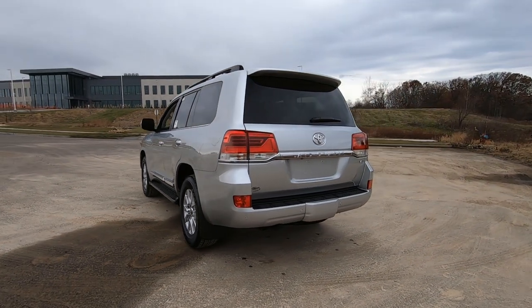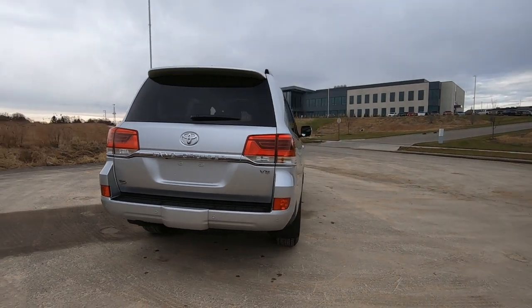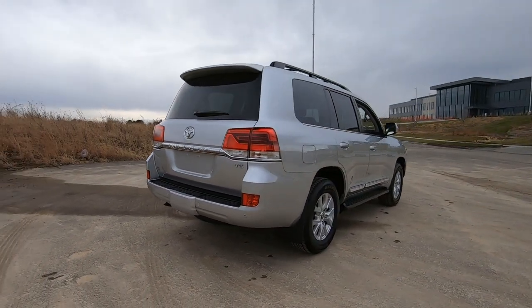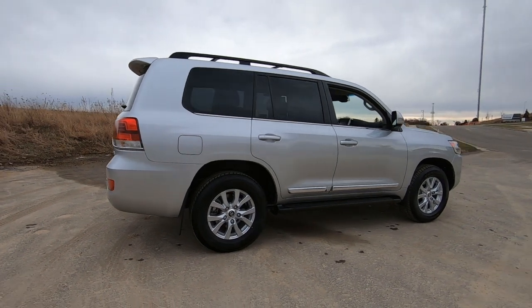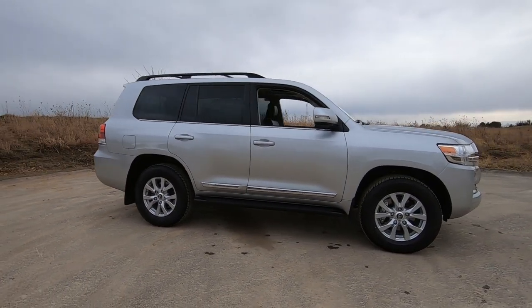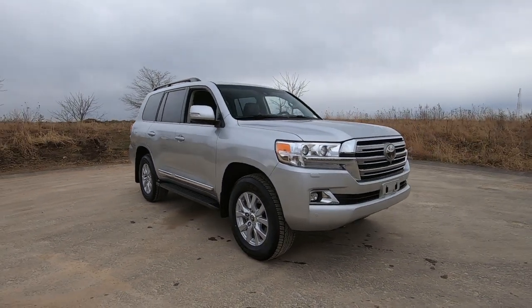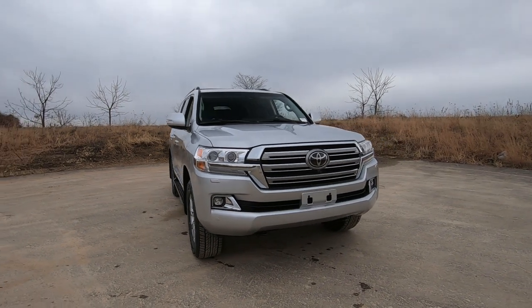As we come around to the back of the vehicle, I'll point out some of the standard features. That is a clamshell-style tailgate — the top half opens up, the bottom half opens down. Coming down the side of the vehicle, you'll notice we do have a chrome accent strip on the lower, and factory running boards are included in the standard package.